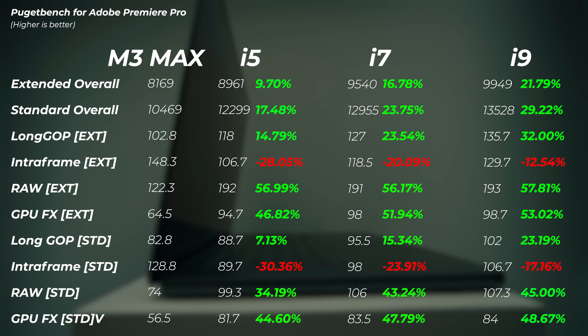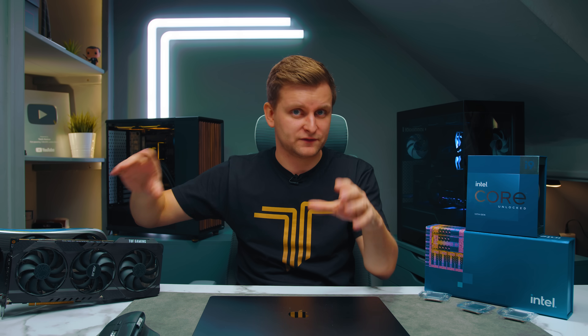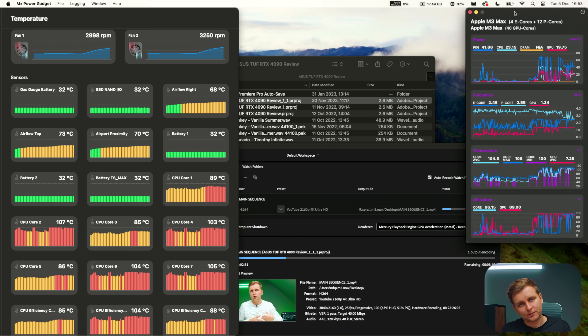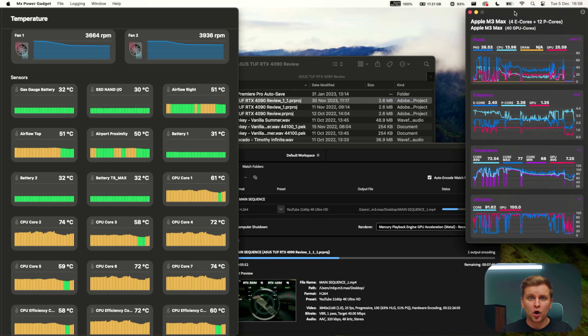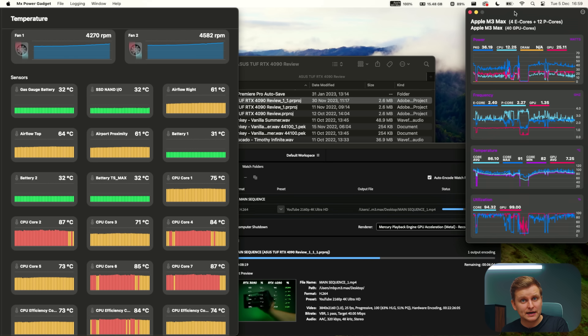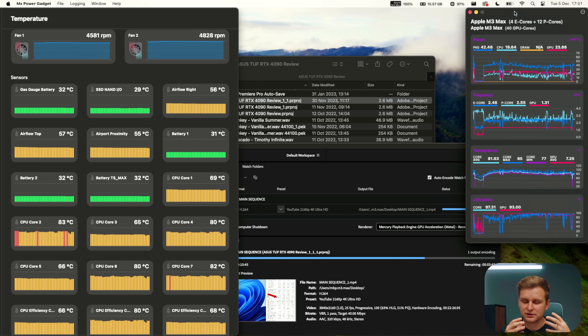I also wanted to test real-world export capabilities — not just a single codec, but a complex Premiere Pro project with multiple codecs, up-res, down-res, speed changes, effects, graphics, color grading, and everything happening on the timeline. This tests the whole package: RAM, CPU, GPU, and media engines together. The first test used an RTX 4090, giving Intel the best possible chance to win.